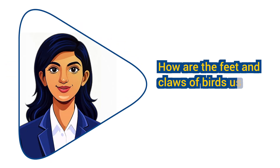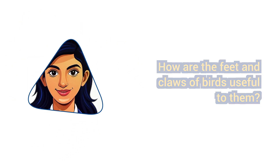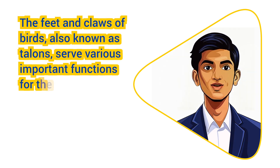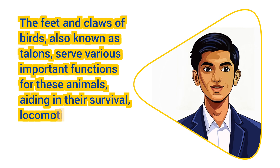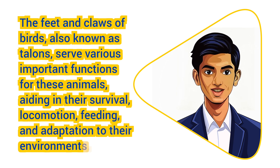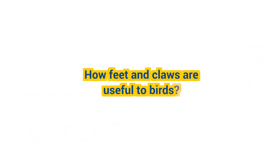How are the feet and claws of birds useful to them? The feet and claws of birds, also known as talons, serve various important functions for these animals, aiding in their survival, locomotion, feeding, and adaptation to their environments. Here are some ways in which feet and claws are useful to birds.